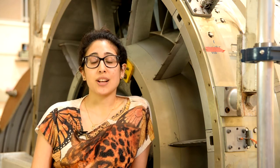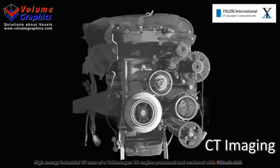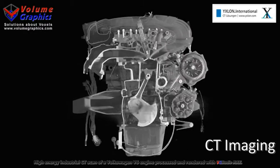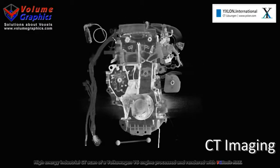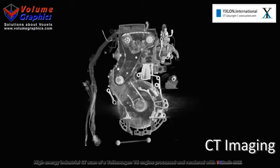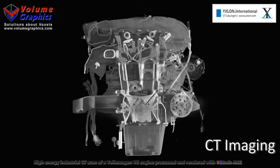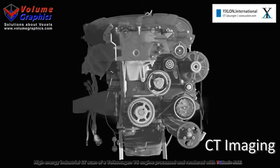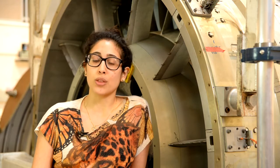X-ray computer tomography allows us to visualise the internal structures of a component in 3D. Instead of firing sound waves, we fire electromagnetic waves in order to produce images based on the interaction of X-rays with matter. We can visualise the internal structure of complex parts using X-ray computer tomography, and we can reach very high resolutions — smaller than the width of a human hair.